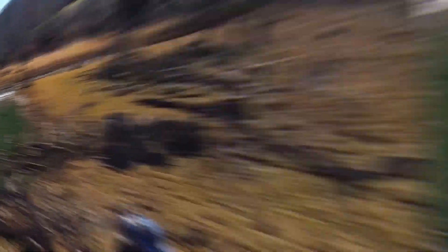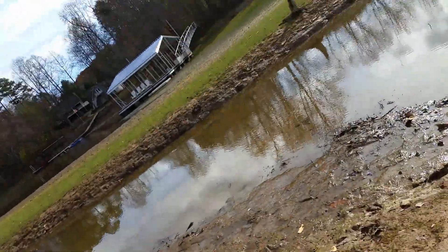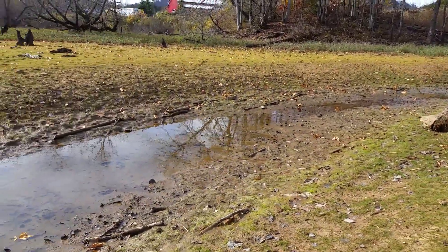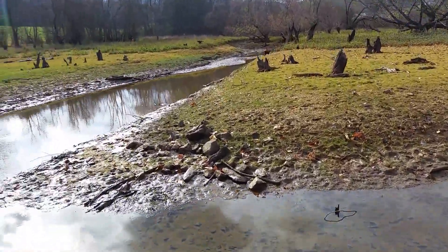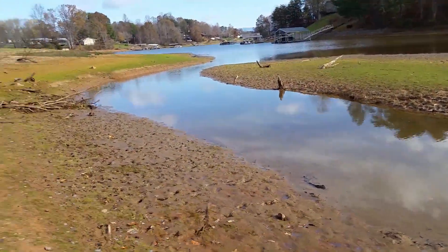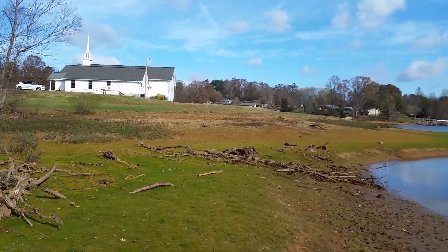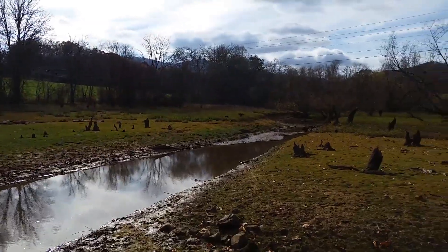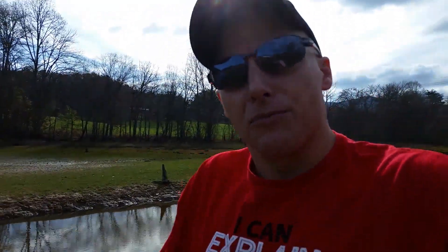One of the cool things is this is a very rare place and you don't always get to be here, because it's actually a dry lake bed. So if you look, we've got all of this wonderful water and mud, stumps and sticks, and everything to run our little RC cars through. Keep in mind, I'm usually standing where we would be under about eight feet of water, and it only does this dry lake bed thing about once a year. So we're gonna go ahead and get everything packed up and see if we can't get back out here and get some trucks into the mud.